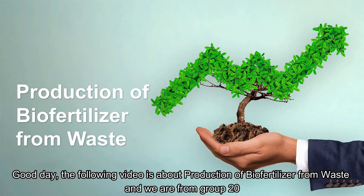Good day. The following video is about production of biofertilizer from waste and we are from group 20.